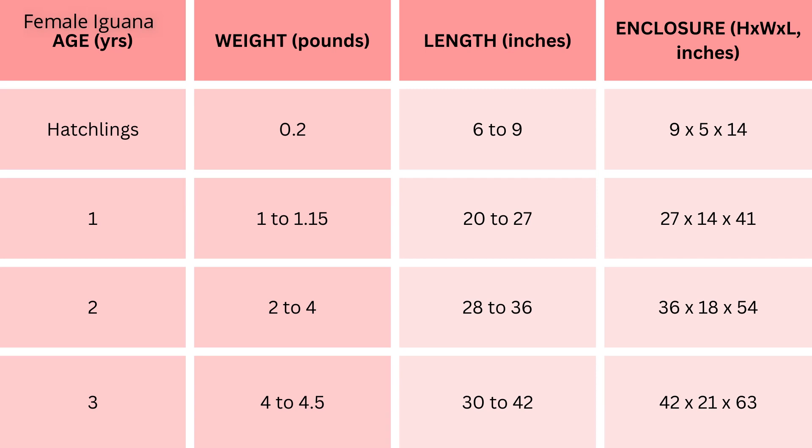By the second year, females can weigh between 2 to 4 pounds, with a length ranging from 28 to 36 inches, requiring a spacious enclosure of 36 inches height, 18 inches width, 54 inches length. At three years, females reach a weight of 4 to 4.5 pounds, with a length of 30 to 42 inches, with their enclosure expanding to 42 inches height, 21 inches width, 63 inches length.